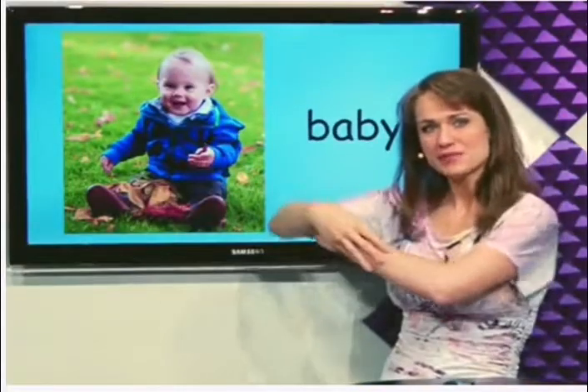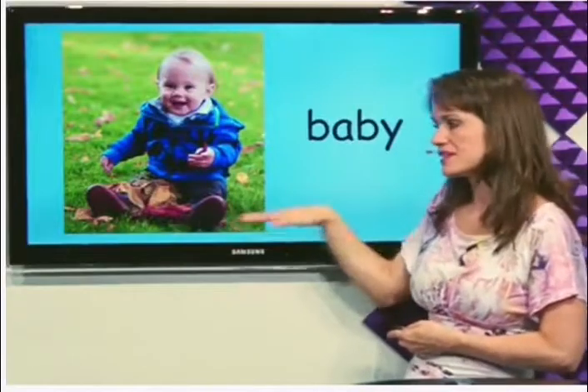What's this? Baby. This is a baby and he's sitting on the ground.